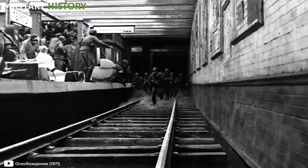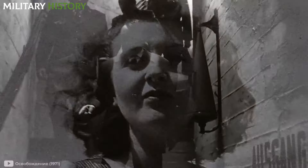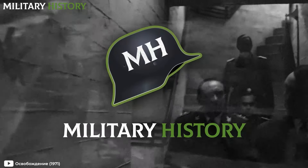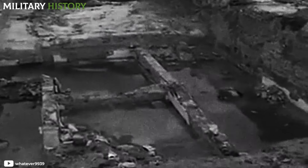Down here, Hitler made the decision to order the total destruction of Berlin, while simultaneously marrying Eva Braun. Join us in this new installment of military history as we delve into Adolf Hitler's final resting place, the Führerbunker. Prepare to descend into darkness.